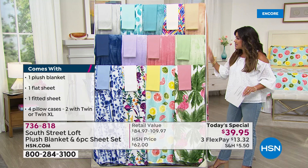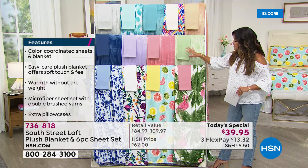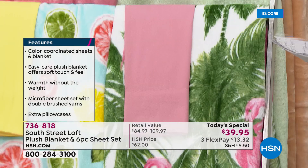For $39.95, it is a complete bedroom refresh, and that price is across all sizes — six size options to choose from. Everyone's getting a solid sheet set, and then you're getting either the print blanket or the coordinating solid blanket.